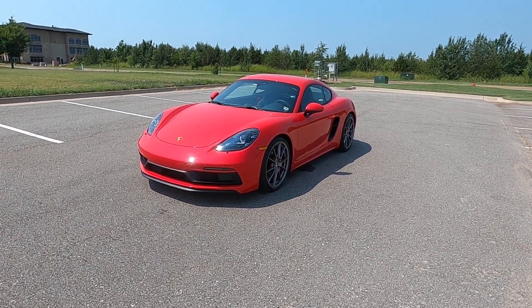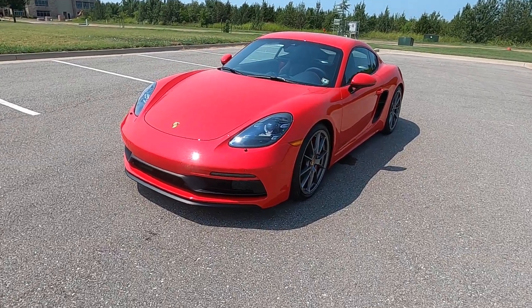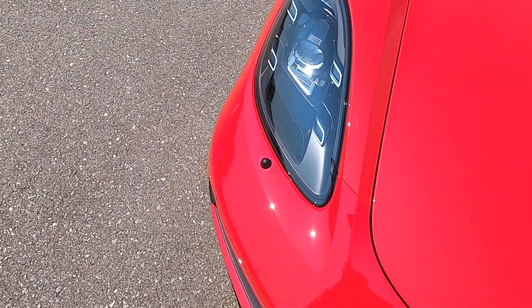Hello everyone, I'm Seth with Exotic Motorsports and this is our 2021 Porsche 718 Cayman GTS. It has just 54 miles on it.